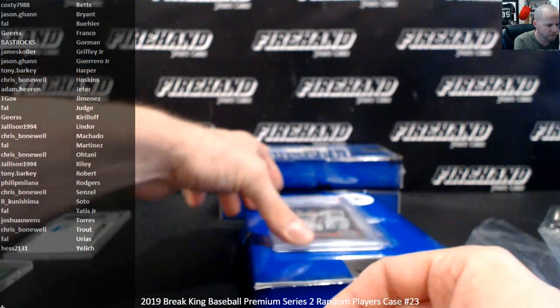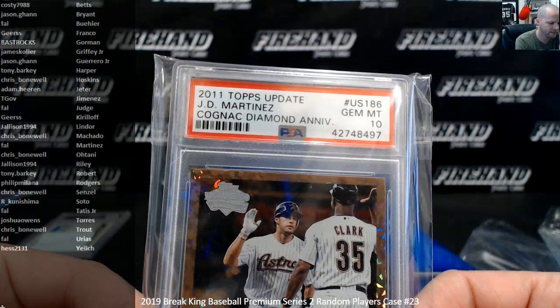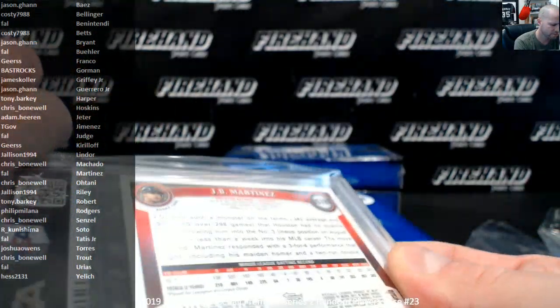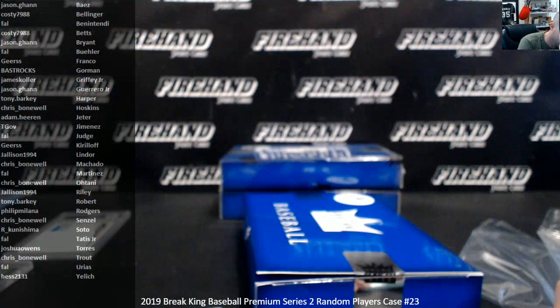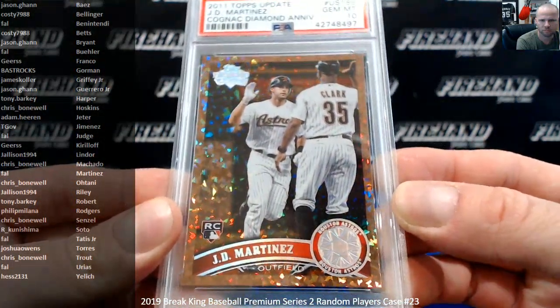This cognac diamond J.D. Martinez, 2011 Topps Update, Gem 10. Martinez goes to Frank.